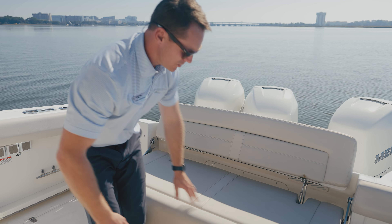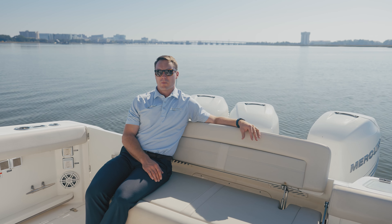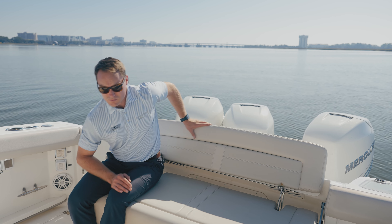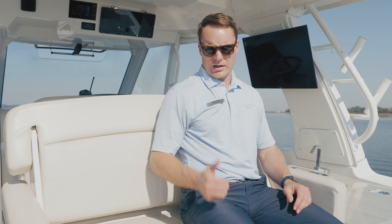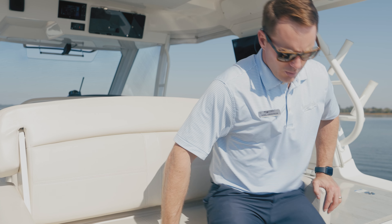Huge oversized stern seat, easy to deploy, no exposed hardware, oversized cushions, nice tall backrest — can easily and comfortably seat three adults. That also creates opposing seating here with a nice teak footrest. With this adjustable backrest that can face either forward or aft, you can create a nice social zone here in the cockpit.